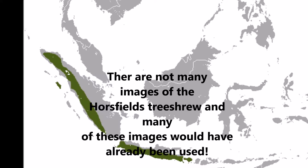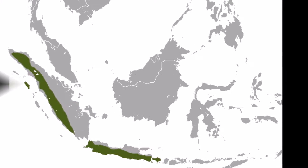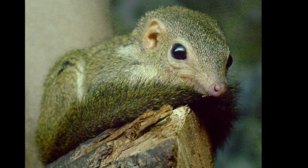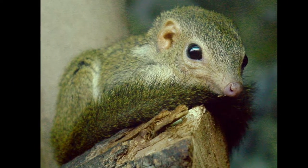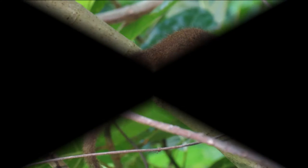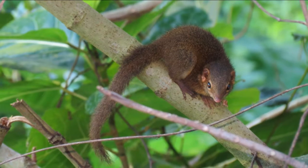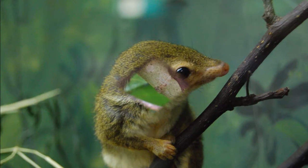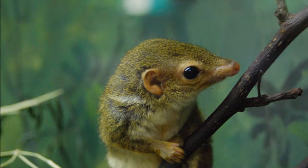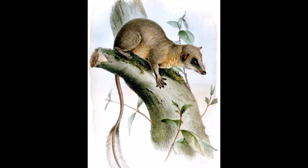Horsefield's tree shrew: not much is known about this species. Horsefield's tree shrew is native to Indonesia. It has developed senses of hearing, smell and vision. They have a slender build and possess a long tail. The Horsefield's tree shrew is an omnivore, but mainly feeds on insects. They will also eat small vertebrates, fruits and seeds.